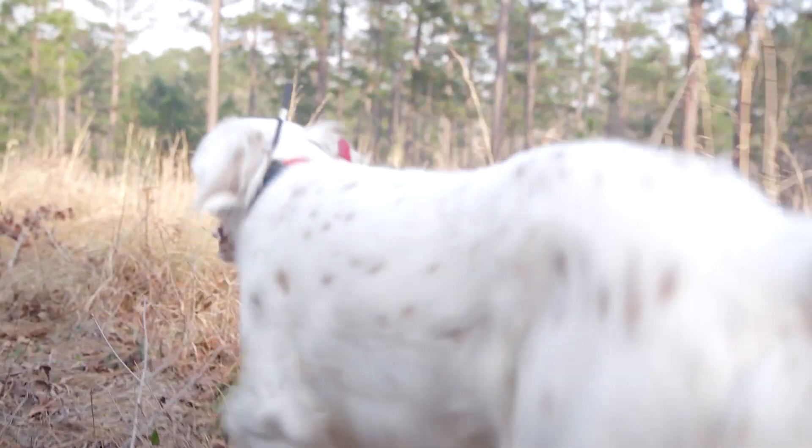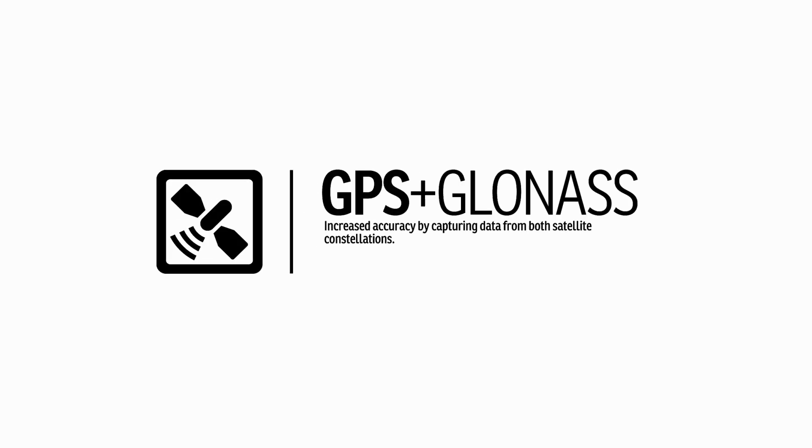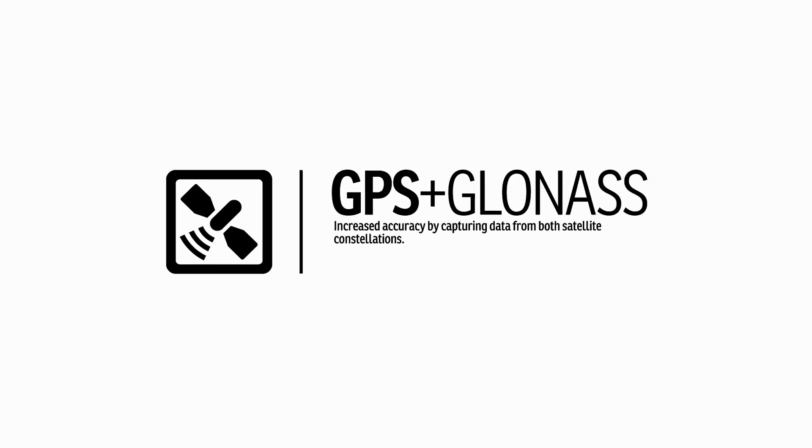As if that wasn't enough, you'll have increased accuracy since Tech 2.0 uses GPS plus GLONASS, capturing data from both satellite constellations.